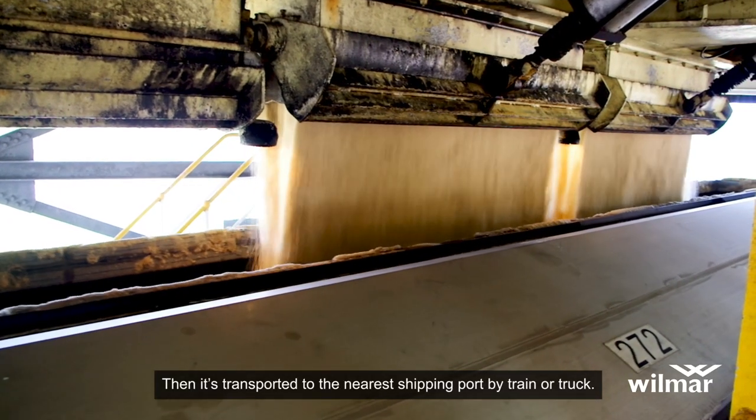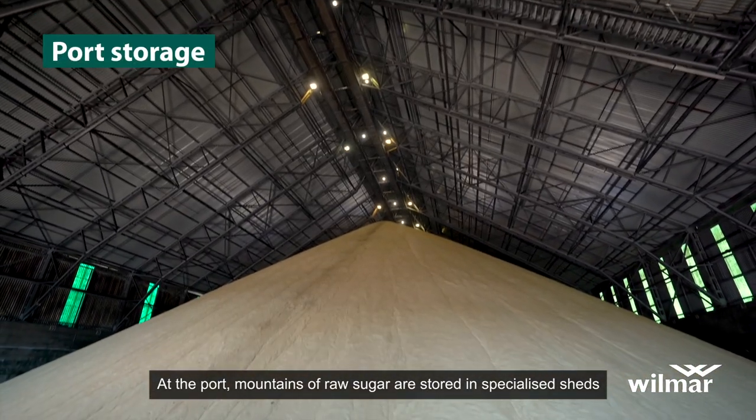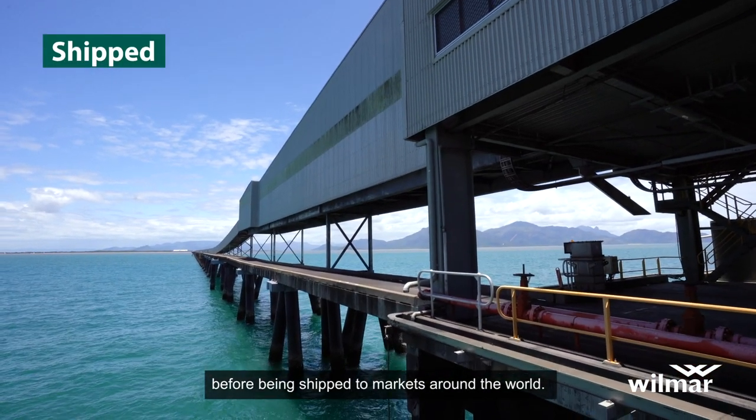Then it's transported to the nearest shipping port by train or truck. At the port, mountains of raw sugar are stored in specialised sheds before being shipped to markets around the world.